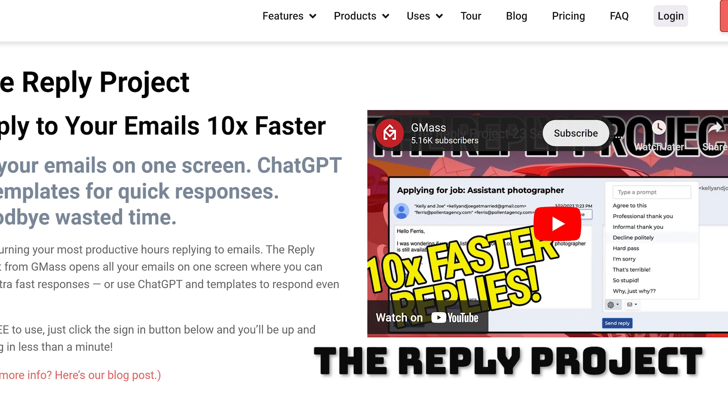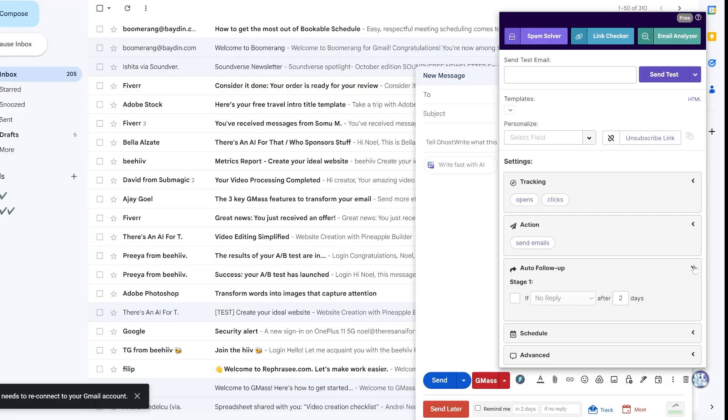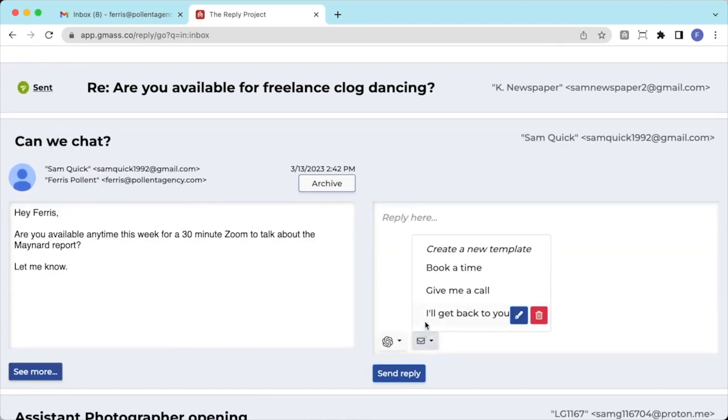Number six is the Reply Project. Now we're getting into some of the more specialized AI tools for email. This one specifically is focused on sending mass emails. Click the button and you'll see all sorts of options for templates, tracking, auto follow-ups, scheduling, and more. After you send out your emails, you can organize all of the replies onto one screen so you can manage everything more efficiently.